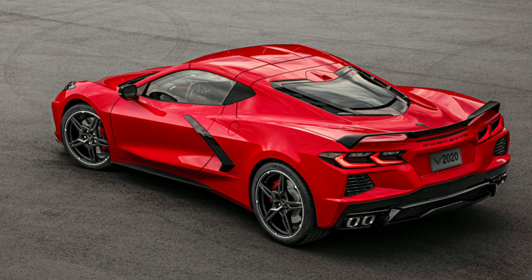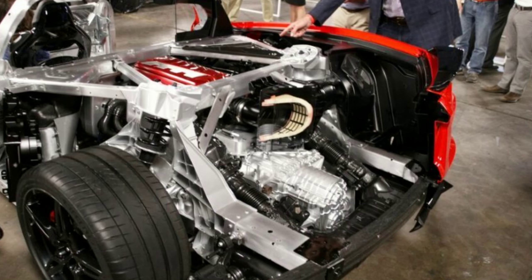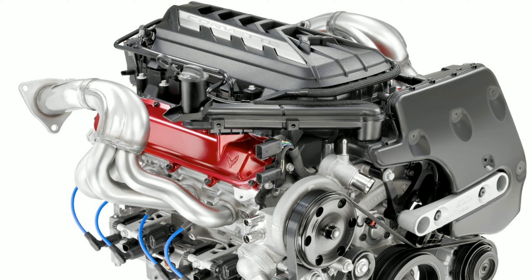The new LT2 has 11.5 to 1 compression. It also has a higher flow intake manifold and exhaust manifolds, a better lubrication system, and a slightly different camshaft. It has the same bore, the same stroke, the same forged crank, and the same rods — it's all based on the LT1 engine with very little modifications.